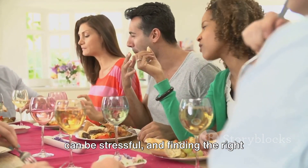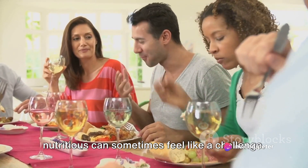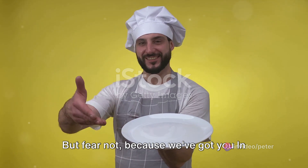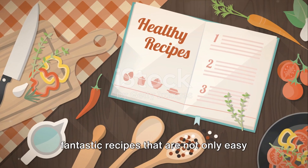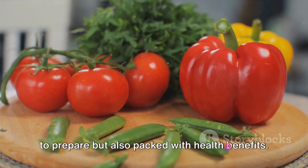Hosting a dinner party can be stressful, and finding the right dishes that are both delicious and nutritious can sometimes feel like a challenge. But fear not, because we've got you. In this video, we'll walk you through some fantastic recipes that are not only easy to prepare, but also packed with health benefits.